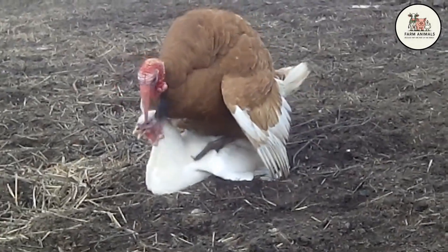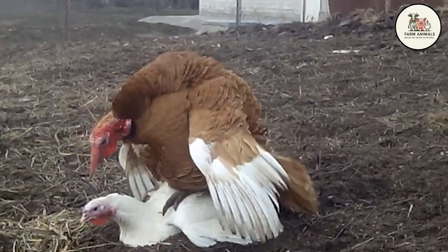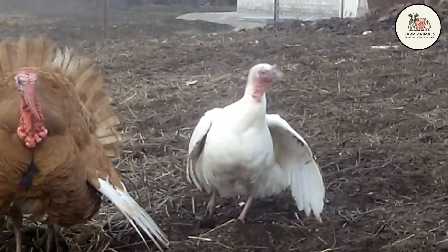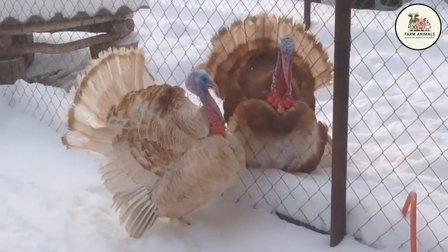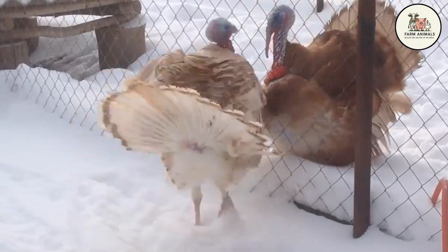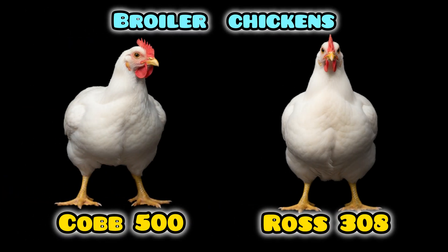Welcome to the poultry battleground. In the world of meat production, profitability comes down to two concepts: speed of growth and final carcass weight. Today we are pitting the two giants of barnyard protein against each other so that you, the backyard breeder or small producer, can make the best investment decision. On one side we have the Cobb and Ross chicken genetic lines — the undisputed champions of getting a product to market in the shortest possible time.